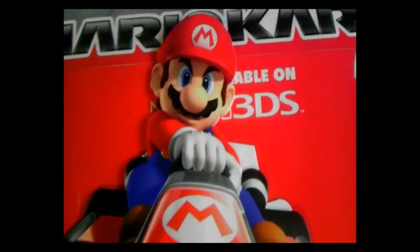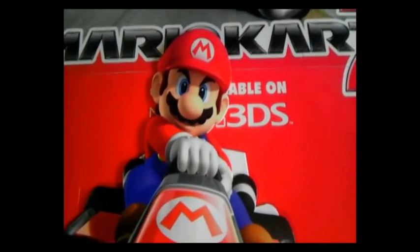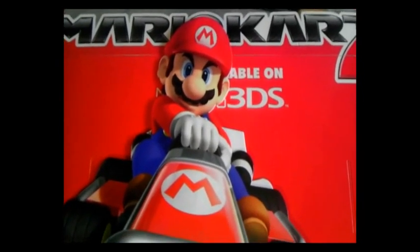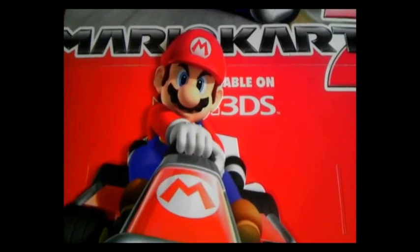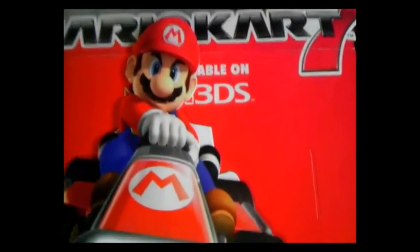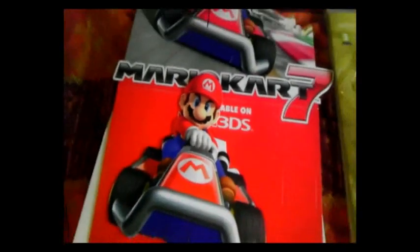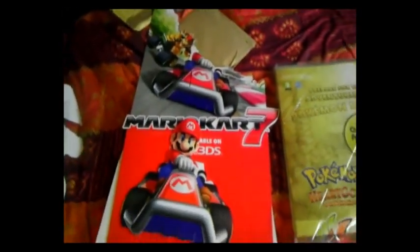Hey guys, welcome back! It's your good friend Adam here from The Media Hounds, and today I've got something really cool — it just arrived about ten minutes ago, and here it is: it's a Mario Kart 7 shop stand.